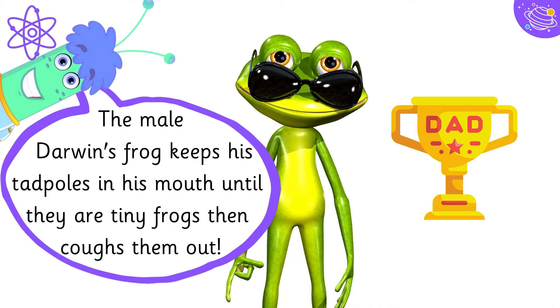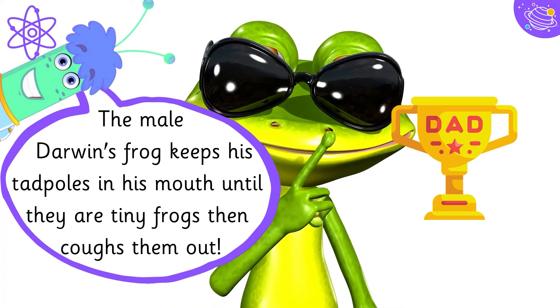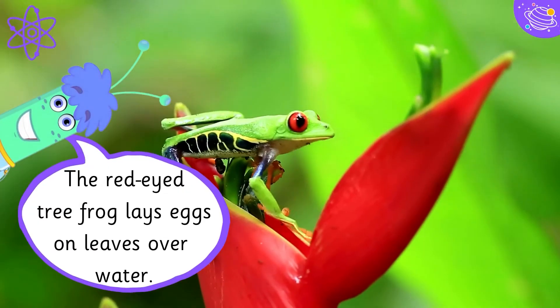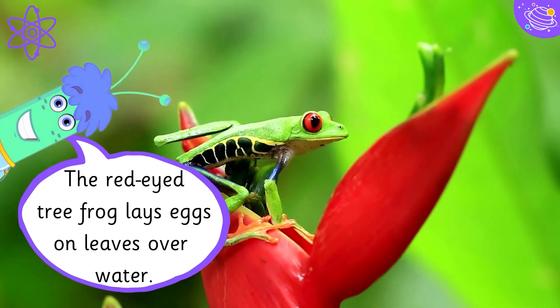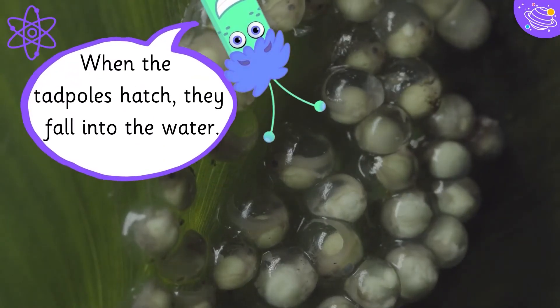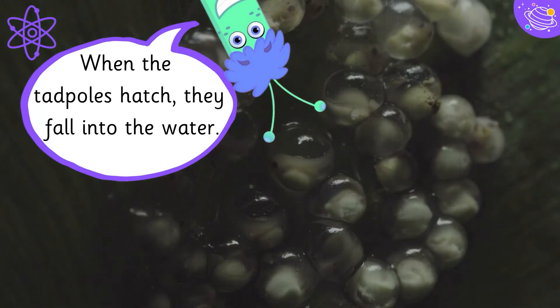The male Darwin's frog keeps his tadpoles in his mouth until they are tiny frogs, then coughs them out. The red-eyed tree frog lays eggs on leaves over water, and when the tadpoles hatch, they fall into the water.